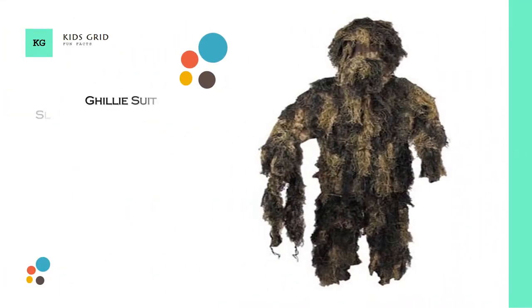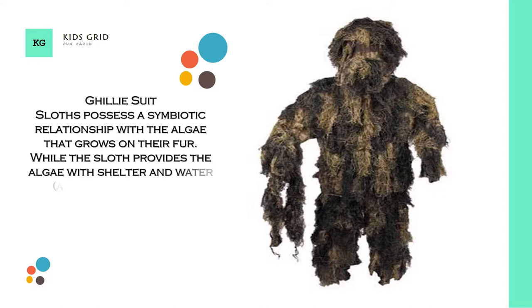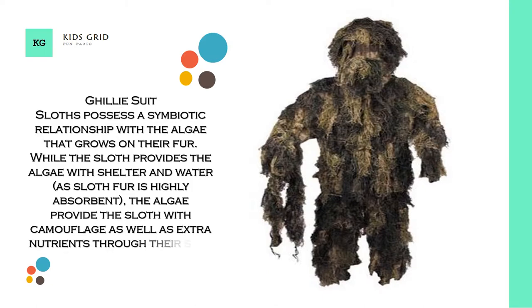Ghillie Suit. Sloths possess a symbiotic relationship with the algae that grows on their fur. While the sloth provides the algae with shelter and water — as sloth fur is highly absorbent — the algae provides the sloth with camouflage as well as extra nutrients through their skin.